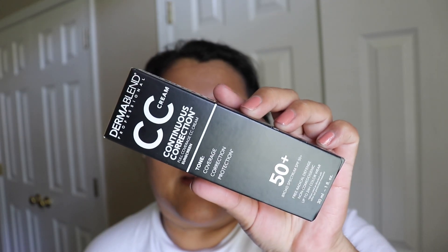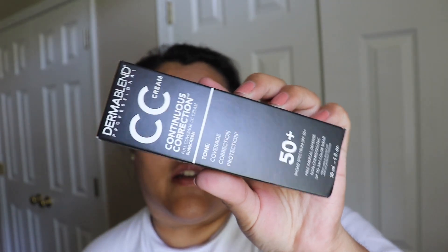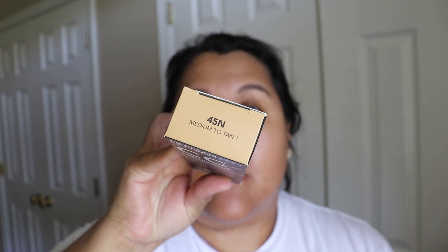Hello everyone, welcome to my channel. Today I'm going to be doing a little review of the Dermablend CC cream — Continuous Correction Full Coverage CC Sunscreen in SPF 50 plus. I got this in 45N, medium to tan. I went to Ulta a couple of days ago and decided on that color because I was limited, so we're gonna see if it works.